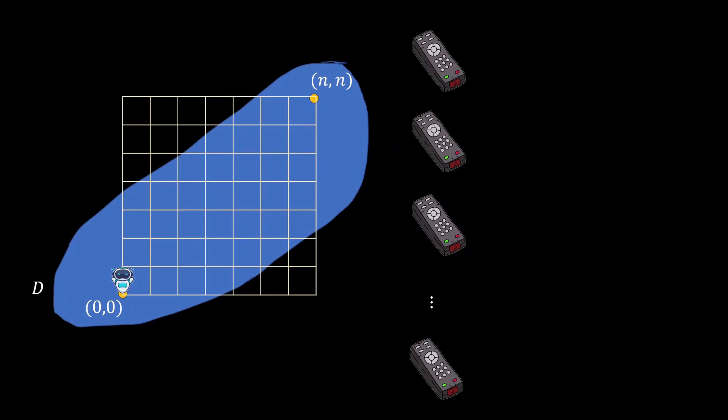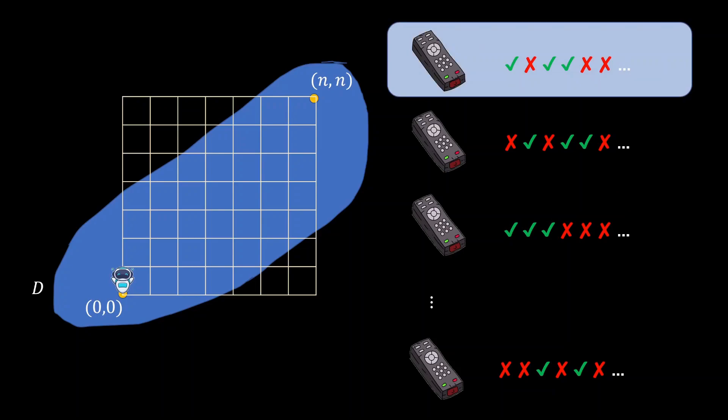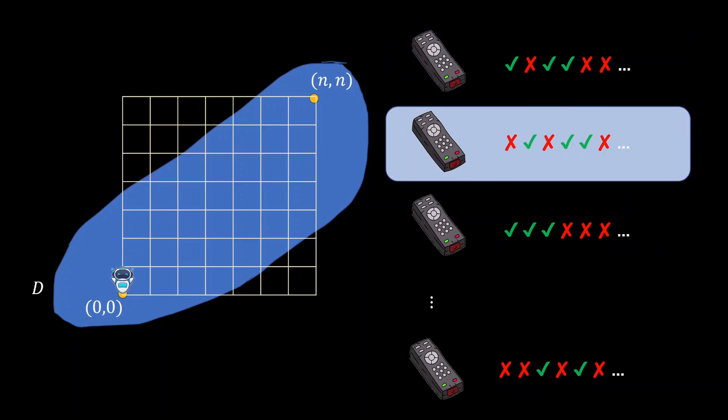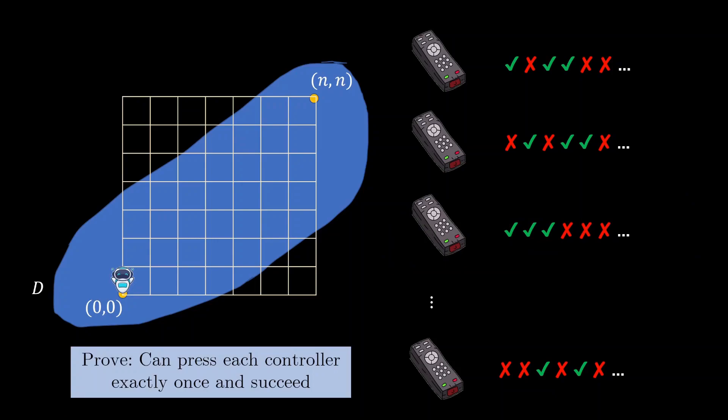You are given n of these remote controls. Each of them has a specific schedule of which days you are allowed to press it. For example, the first controller you can press on the first, third, and fourth day, but not on the second, fifth, and sixth day, and so on. What you know is that if you are using each controller individually — say you are only using the first controller — then its schedule of allowed days is enough to bring the robot from (0,0) to (n,n). Similarly for the second, third controller, and so on. The challenge is: you are only allowed to press each of these n controllers exactly one time, and you can only press a controller on its allowed day. Prove that you can still succeed in bringing the robot from (0,0) to (n,n).